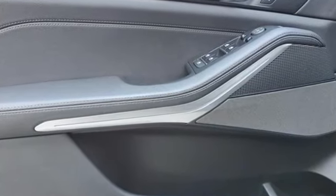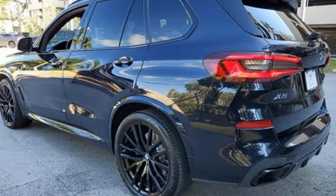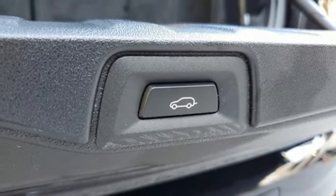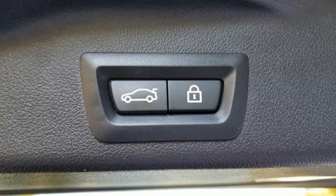Intercooled turbo i6 engine, four-wheel drive, integrated navigation system with voice activation, memory exterior door mirror settings, dual zone climate control, auto dimming rear view mirror, streaming audio.